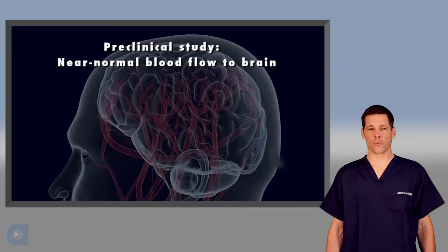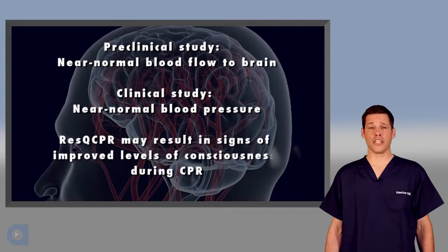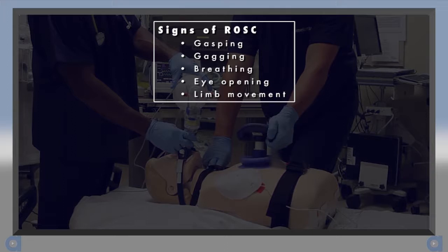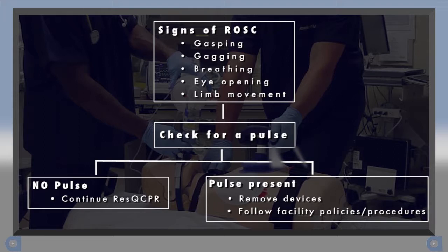There is one more important thing to know about Rescue CPR. Because this device combination has been shown to provide near-normal blood flow to the brain and near-normal blood pressure, there is a chance that your patient may show signs of improved levels of consciousness despite not having a pulse. If you see signs such as gasping, gagging, breathing, eye opening, or limb movement, stop and quickly check for a pulse. If there is none, resume Rescue CPR and manage the patient as needed, which may include gently restraining them. If a pulse is present, remove both devices and continue care per your facility's policies and procedures.